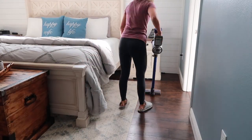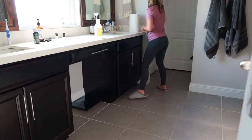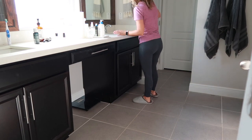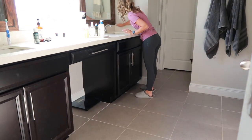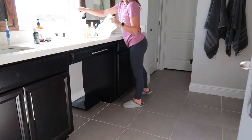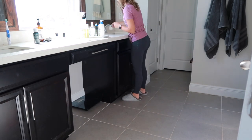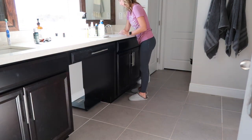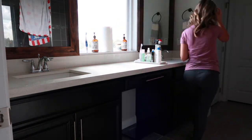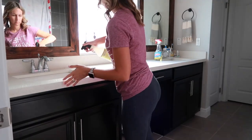After vacuuming in the bedroom, I moved straight into our bathroom and got started wiping down all of the counters. I had to move the stuff out of the way but just did it section by section. Bathrooms are my least favorite chore so I try to just get it done and not think about it too much. Today I worked on the counters, sinks, and mirrors but did not get to the shower that day, so maybe next time.